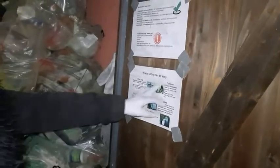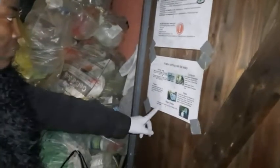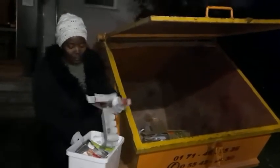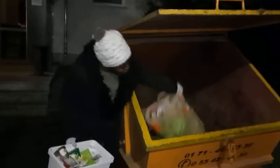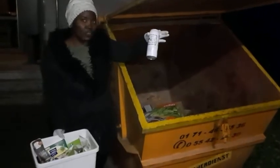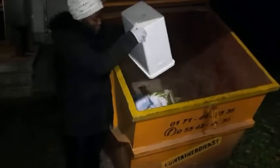Waste sorting can be easy. We have the yellow bag for packaging, the compostable bin, the glass containers, the residual waste, and paper. Please follow this simple rule: this container is just meant for paper — anything paper, like Amazon packaging or supermarket packaging. I noticed some cereal packaging here — that is for the yellow container, not for the paper container.